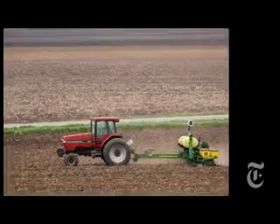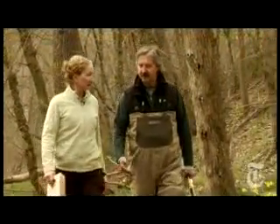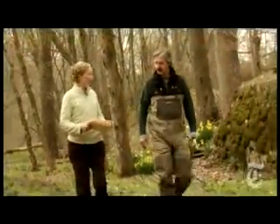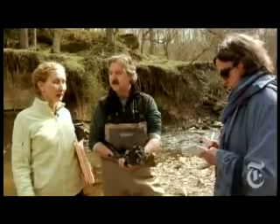Everything from plowing techniques to runoff from parking lots has been blamed for the sediment runoff. Those are real problems. But two scientists, Dorothy Merritts and Bob Walter, think the source of the problem may be much older. We can't just look around at modern land use and say we see agriculture, that's the problem, or we see new suburbs, that's the problem. Instead, go in and look at the history of that environment, that location.